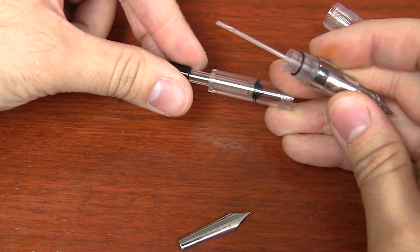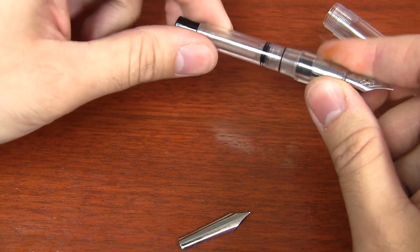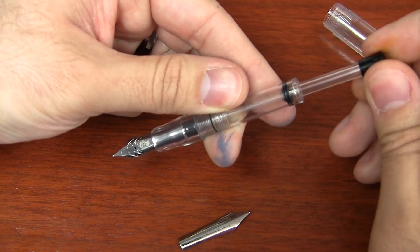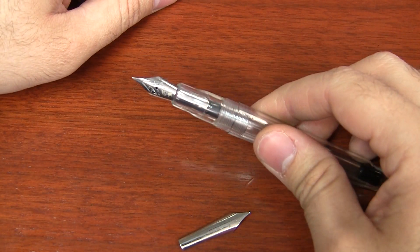If you have the breather tube installed, what I find is best is to push the piston down and then put the breather tube in. That keeps the breather tube from getting caught up in the top. Then you can fill your pen, reassemble it, and you have a Goulet nib in your Noodler's Ahab.